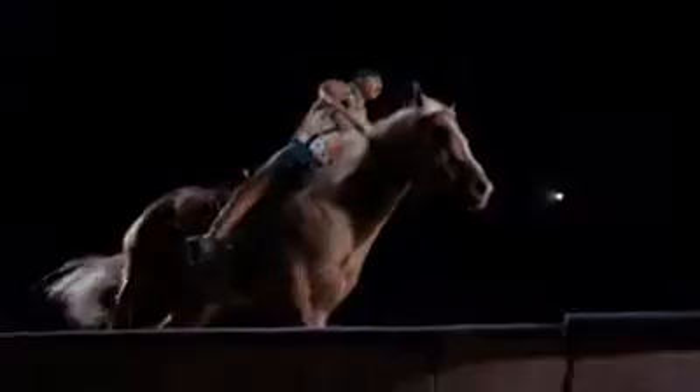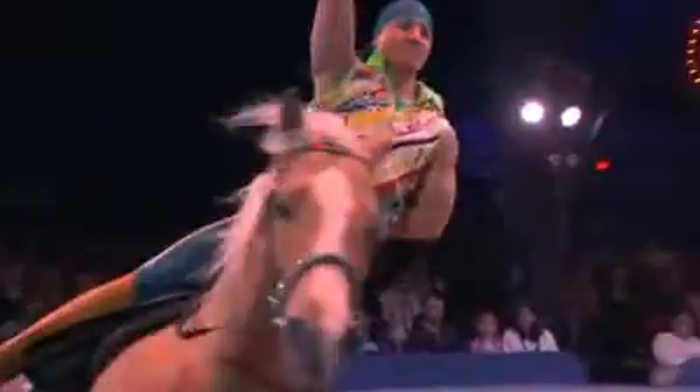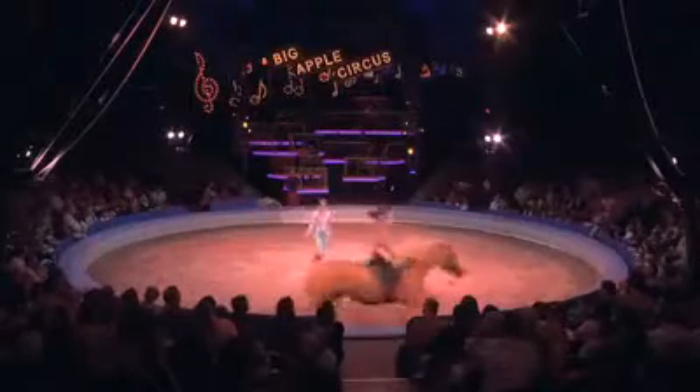But what about when a horse is running full gallop around a circus ring? When a horse is running in a circle, it's continuously accelerating, even though it may not seem like it. Even though the horse's speed is constant, it's accelerating because it's changing direction.